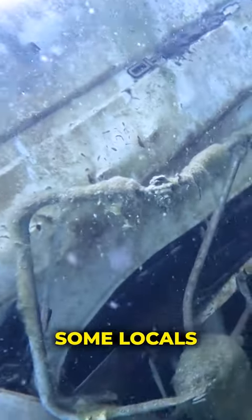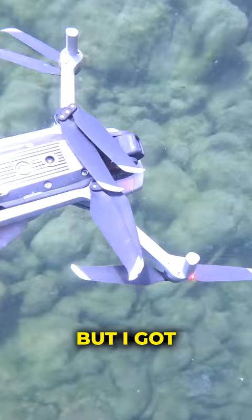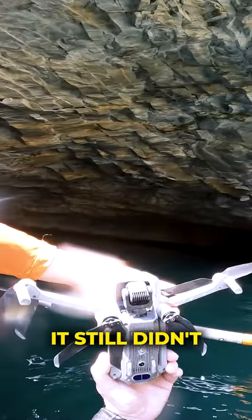Later on after this trip, some locals told me it was just a junk vehicle that some kids pushed in years ago. I got my buddy's drone back and he was happy for that, but unfortunately after a week or two and some rice, it still didn't work.